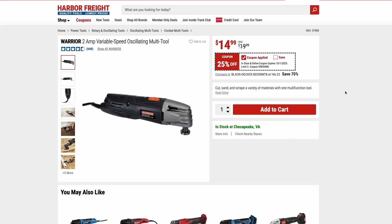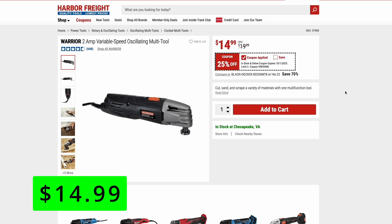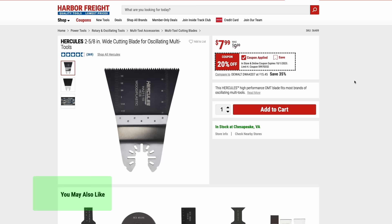The Warrior two-amp variable speed multi-tool is on sale for $15 right now — 25% off and a great deal. If you're going to be using cheap multi-tools, at least spend a little extra money on your blades, as that will help compensate for the lower power of the tool. For eight bucks right now, you can get the Hercules wide cutting blades. Stay away from the Warrior blades — those are really the cheap ones. Pair a cheap multi-tool with a high-quality blade and you'll really notice a big difference.